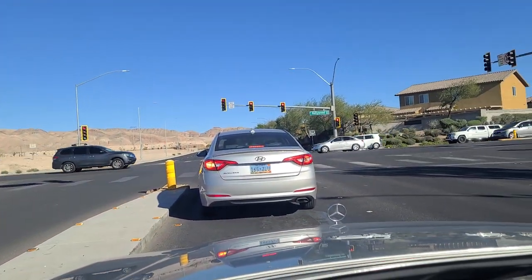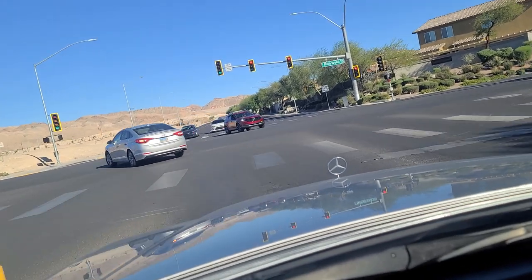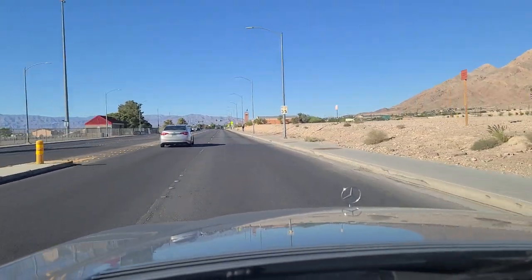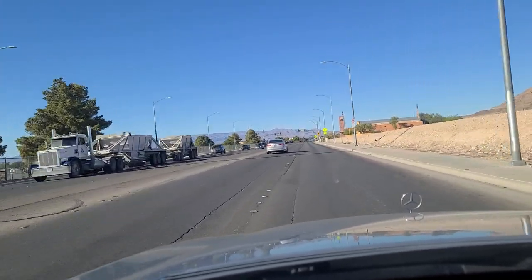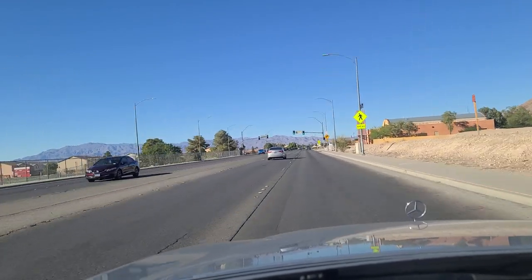As we sit at the light here at Hollywood Boulevard, our turn light turned green for us, so we're going to make a left, go northbound here on Hollywood Boulevard. Looking out at the mountains at the north end of town here. The town is essentially a bowl surrounded by these mountains on all four sides, for the most part.